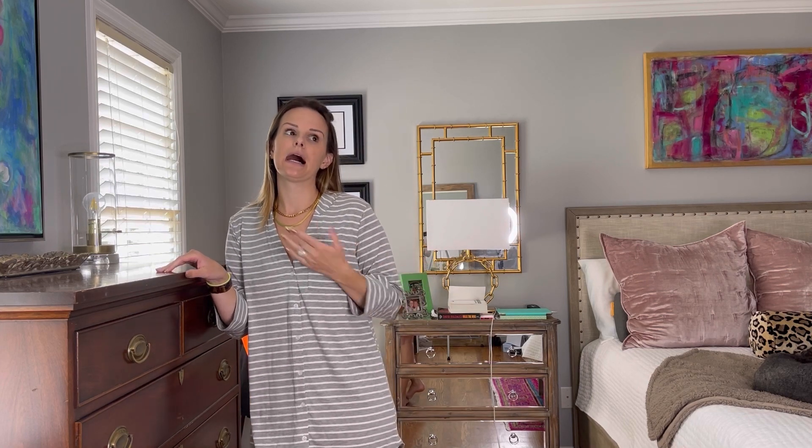Just so y'all know what size you'll need — I am about 128 pounds, 5'7", typically a small top and small bottom, 32A, and a size two pants. This is a size small and it definitely runs perfectly true to size.